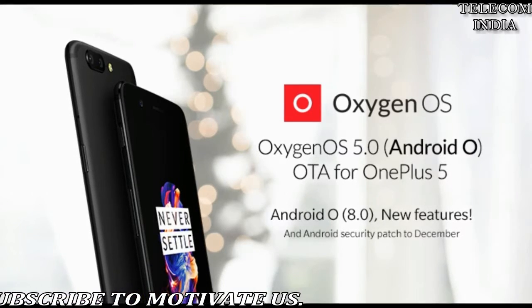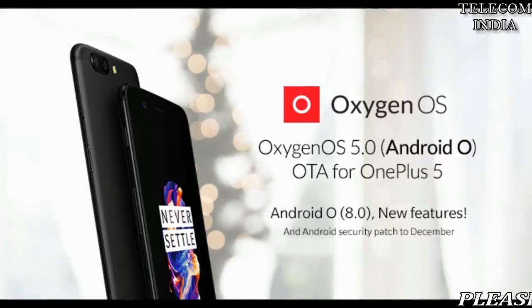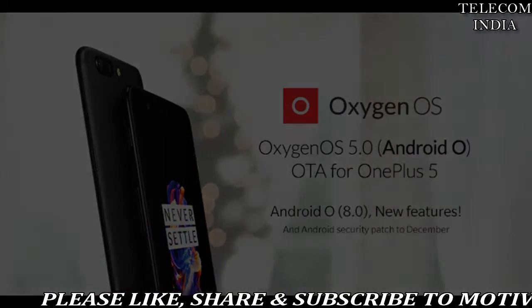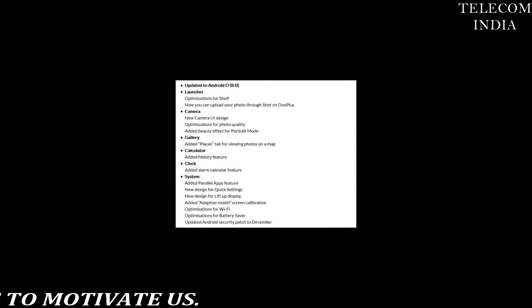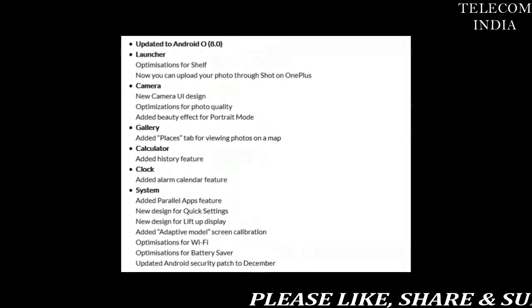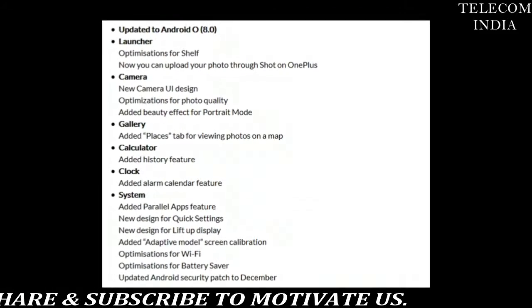The Chinese company released an open beta program to the OnePlus 5 based on Android Oreo last month, and after testing the new update on the device, the company is now seeding the latest iteration of Android to every OnePlus 5 owner. As is the case with every update from OnePlus, this Oreo update is also rolling out in batches, meaning you won't receive the update right away.